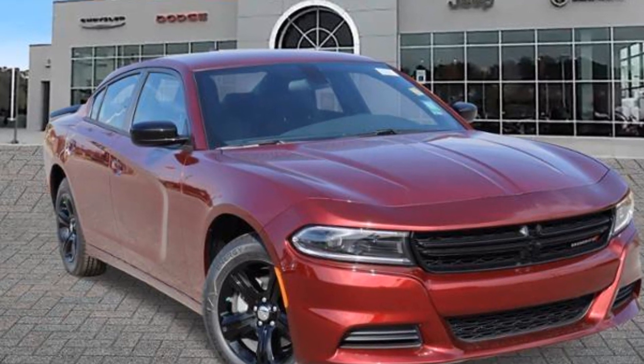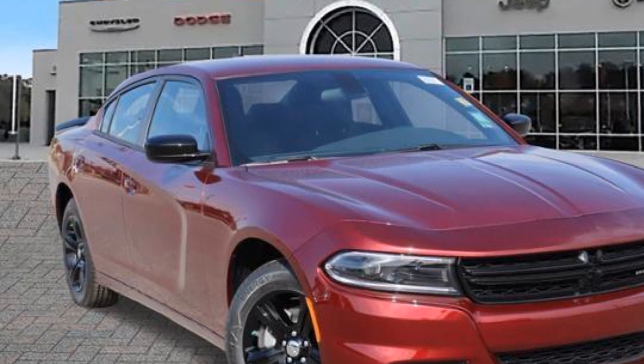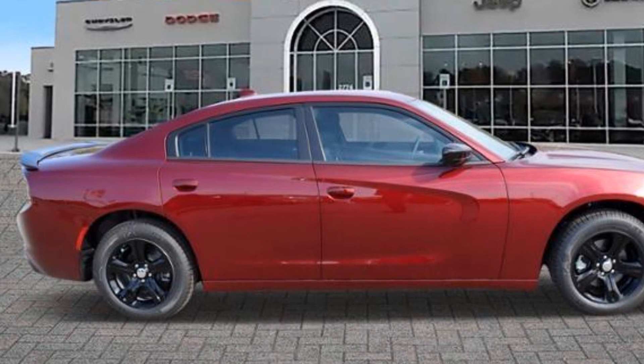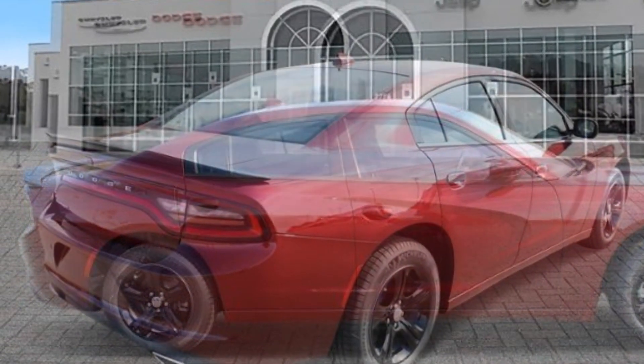2023 Dodge Charger. It's equipped with a full package of convenience and efficiency, such as backup camera, power driver's seat, Bluetooth, brake assist, keyless entry, steering wheel audio controls.